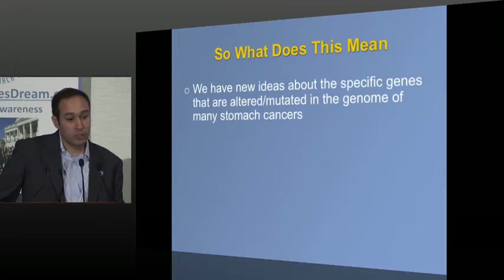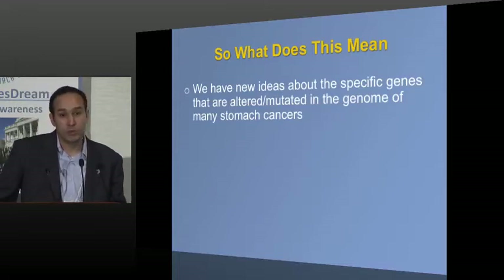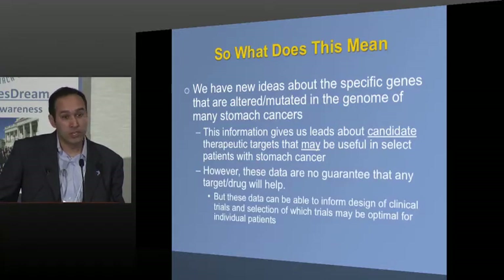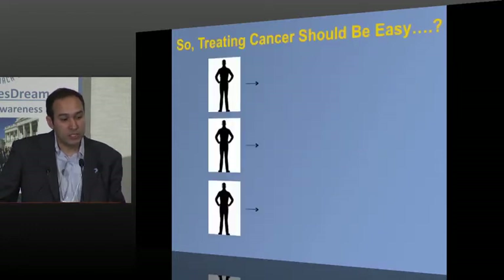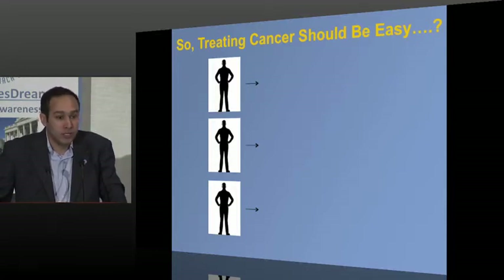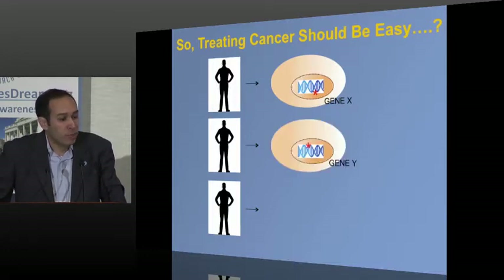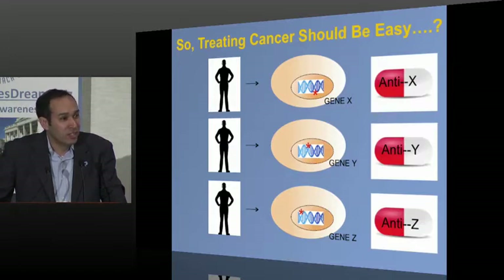We have new ideas about the particular genes altered in the genome of many stomach cancers, and these leads give us ideas about candidate therapies. However, these data are in no way a guarantee that any particular drug or target will be effective — but they can help us design clinical trials and identify which therapies may have efficacy in particular patients. It's tempting to think treating cancer could be easy: patient one has gene X, patient two has gene Y, patient three has gene Z — give anti-X, anti-Y, anti-Z, and everything will be better.